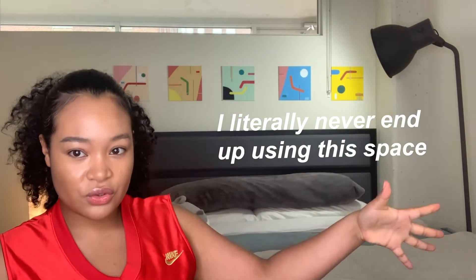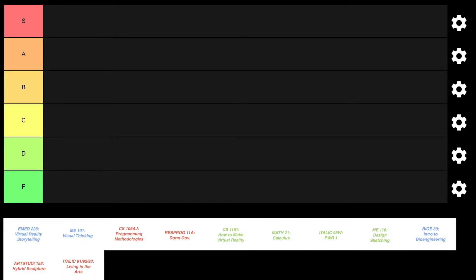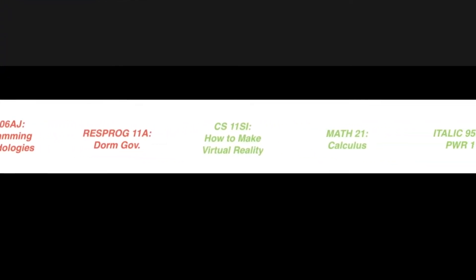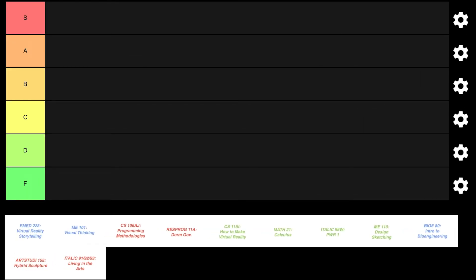Without further ado, let's get into it. I'm going to move to this side so you guys have the full screen area, because I made this tier list on my laptop. As you can see, I've got a bunch of my classes at the bottom — red is for fall quarter, green is for winter quarter, and blue is for spring quarter.